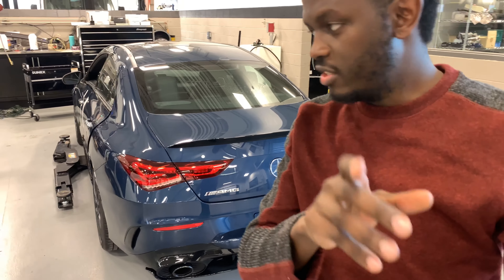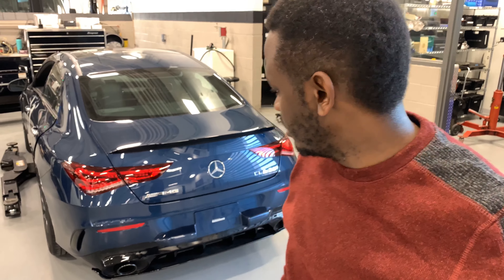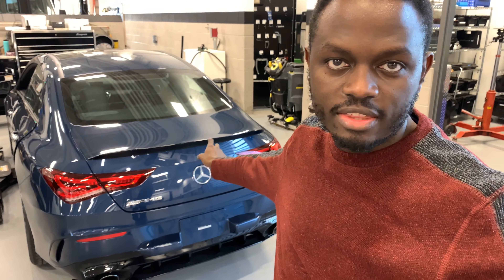A full video of this CLA 35 will hit the channel very soon, so stay tuned and hit the bell notification so you don't miss new videos. That's the CLA 35 AMG coming soon to the channel.